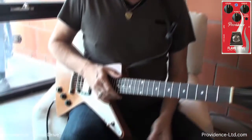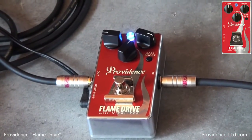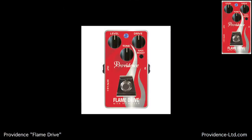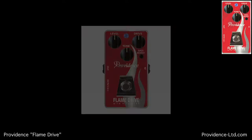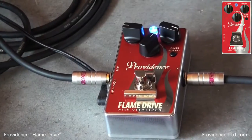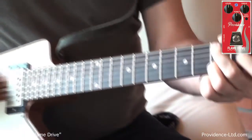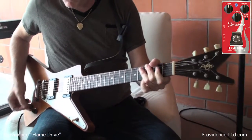We're back with a humbucker guitar with the Flame Drive from Providence. I love the way the Flame Drive really comes alive — this thing has a really fast attack. Beautiful sound. You can put any clean amp into a really convincing, super saturated, groovy overdrive. And you add that bass boost and it really pumps things up, especially with a combo amp.